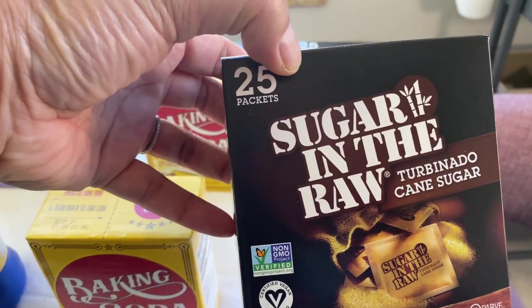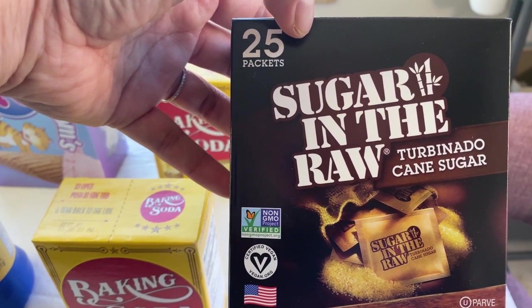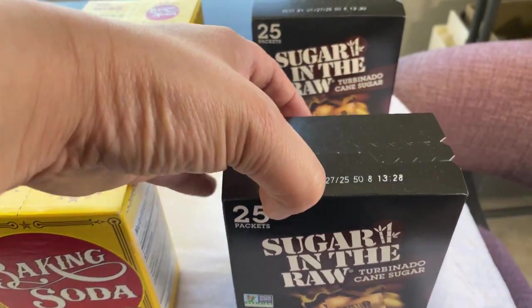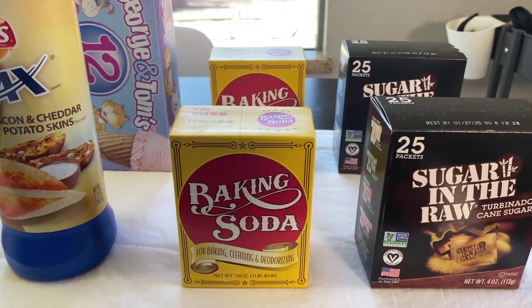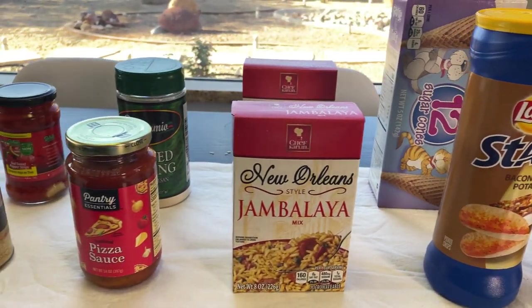And then sugar in the raw — we usually use these when we entertain, when we have people over for coffee, which we're not yet doing. But anyway, decided to stock up on these. They're in those little packets, brown sugar. So that is my $20 stock up haul for food items at the Dollar Tree.